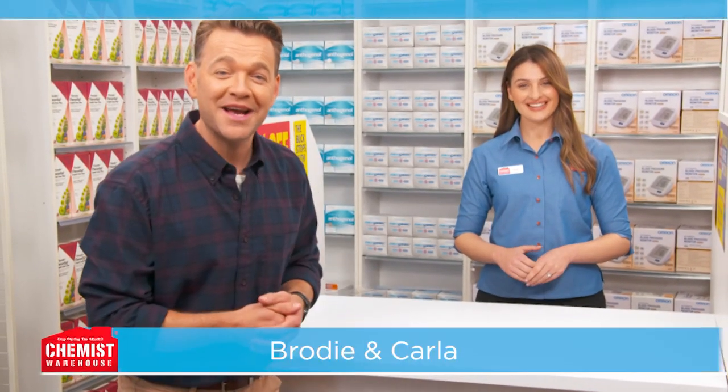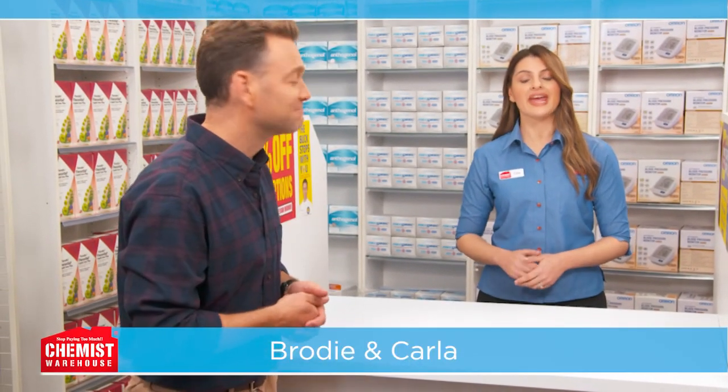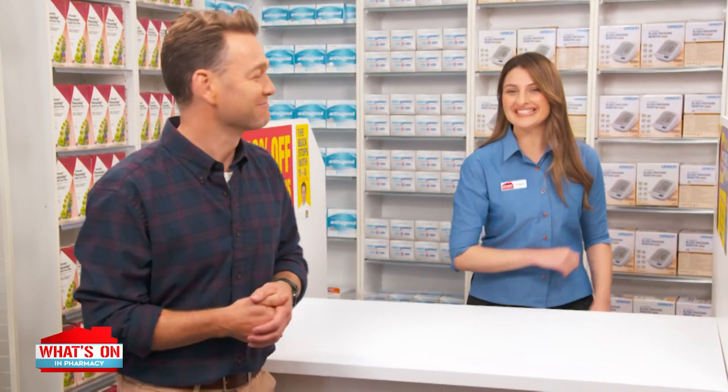Welcome to a new episode of What's On in the Warehouse. We have a massive range of healthcare to help you in a pinch, and with these prices, you won't feel the pinch either. Come on, Brodie, let's get started.